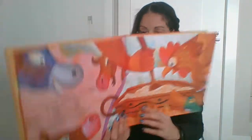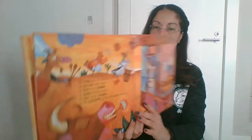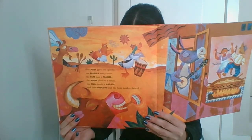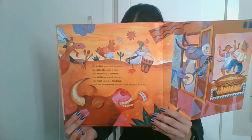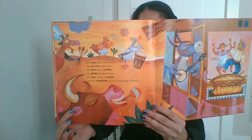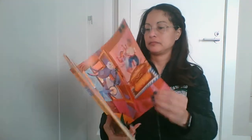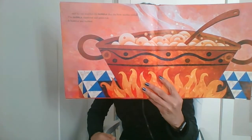the cabra gave out spoons, the gallina sang a tune, the pato beat a tambor, the burro plucked a banjo, the vaca shook a maraca, and the campesino and the farm maiden danced. And no one watched the cazuela that the farm maiden stirred.